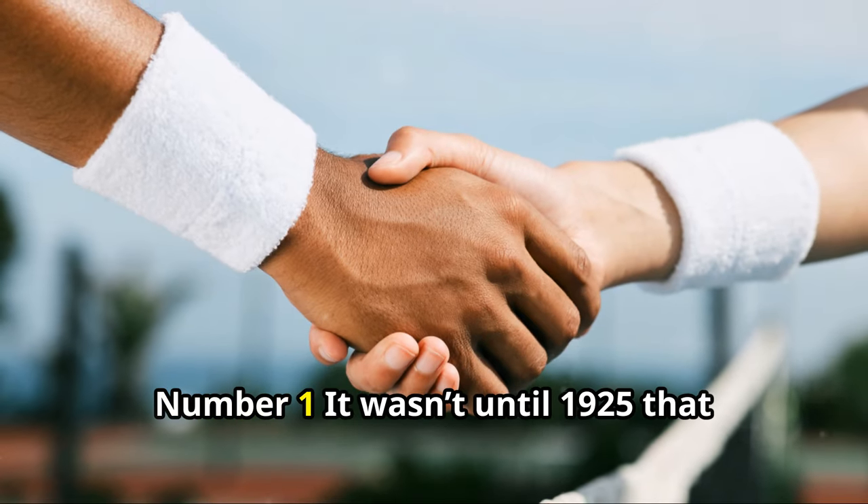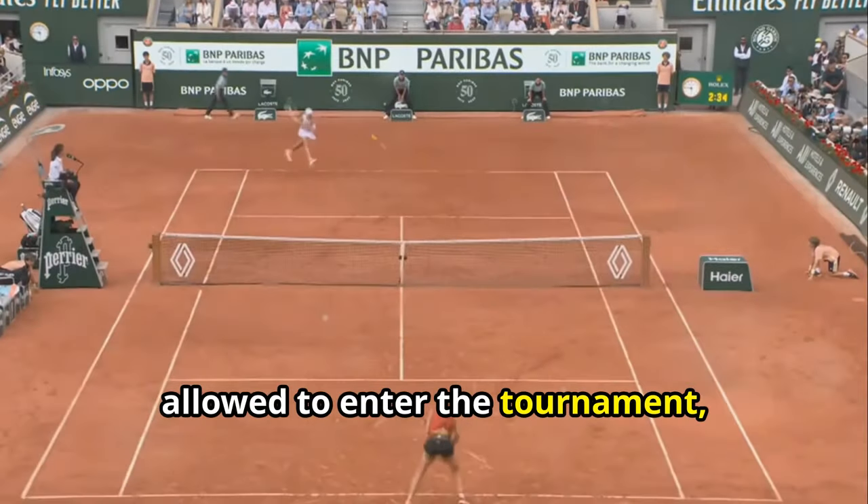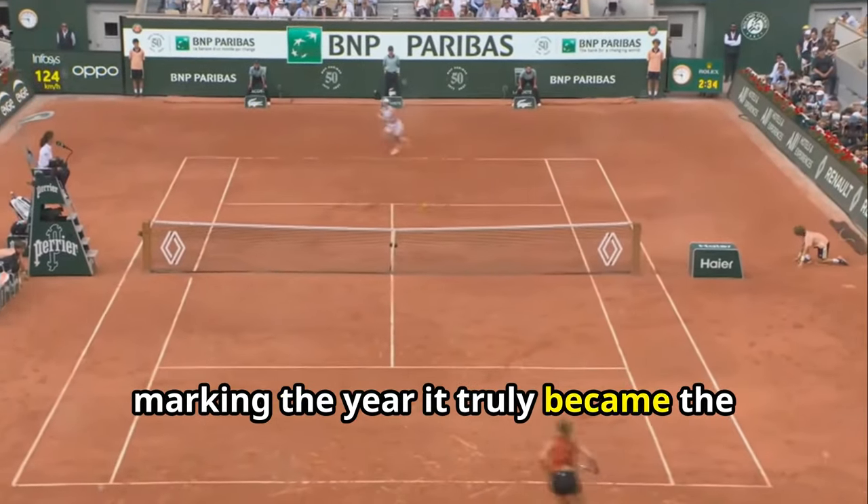And finally, number 1. It wasn't until 1925 that non-French tennis club members were allowed to enter the tournament, marking the year it truly became the French Open.